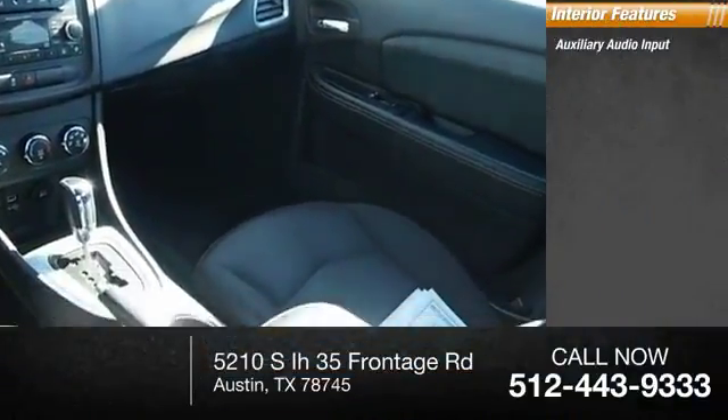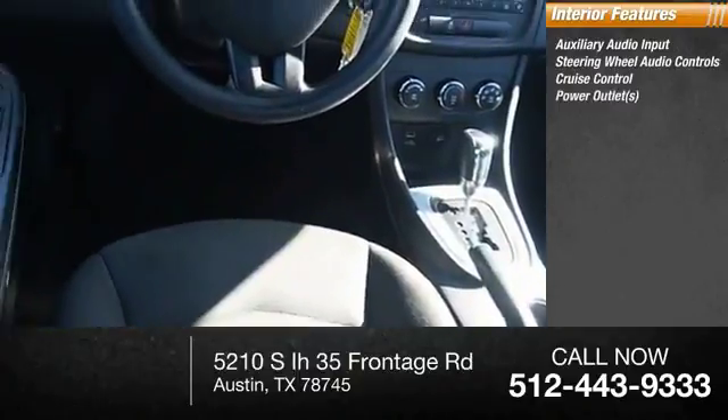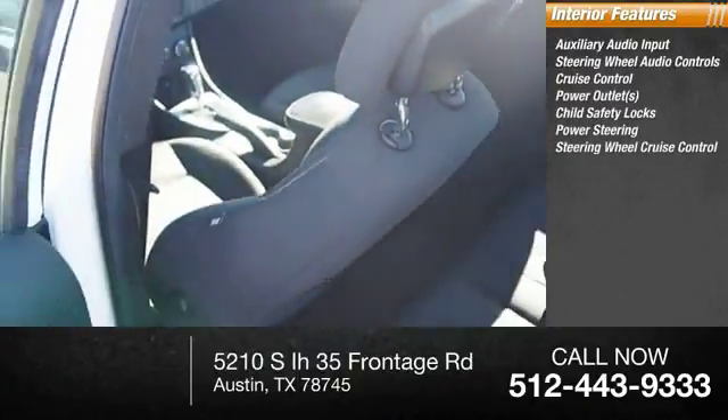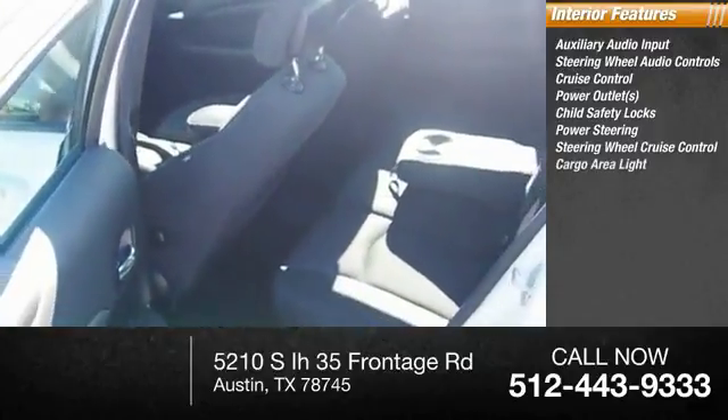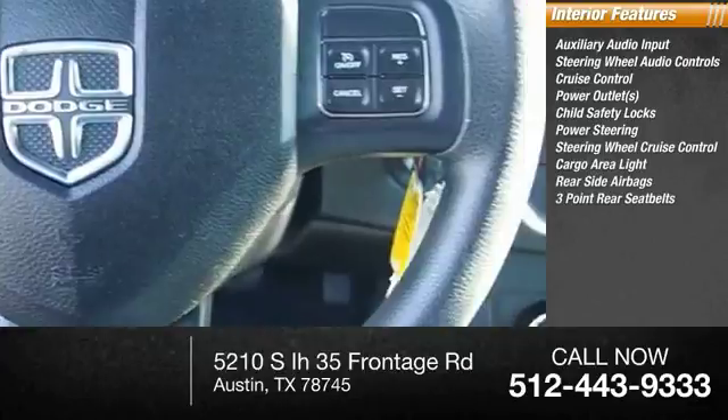Inside you'll find auxiliary audio input, steering wheel audio controls, cruise control, power outlets, child safety locks, power steering, cargo area light, rear side airbags, and 3-point rear seatbelts.